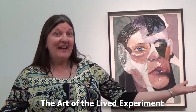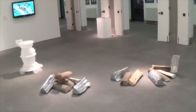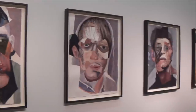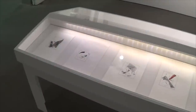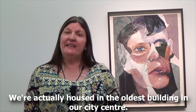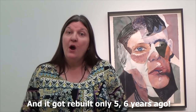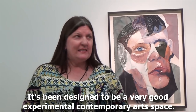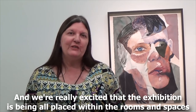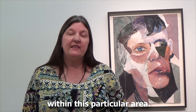Hello, welcome to our gallery — the Art of the Lyth Experiment here in the Blue Coat in the centre of Liverpool. We're actually housed in the oldest building in our city centre, but this particular part was bombed during the war and got rebuilt only five or six years ago. It's been designed to be a very good experimental contemporary art space, and we're really excited that the exhibition is being placed in the rooms and spaces within this particular area.